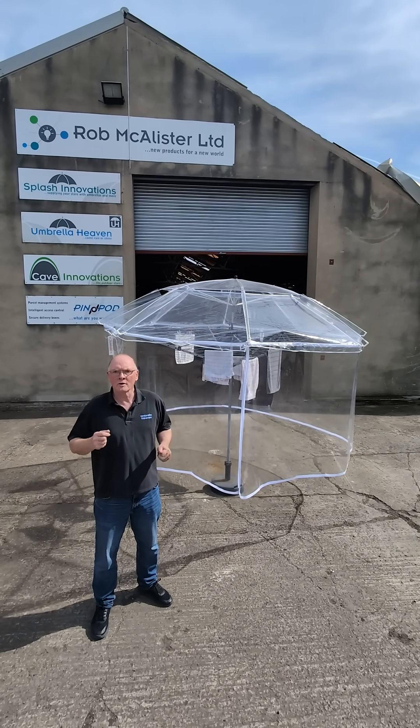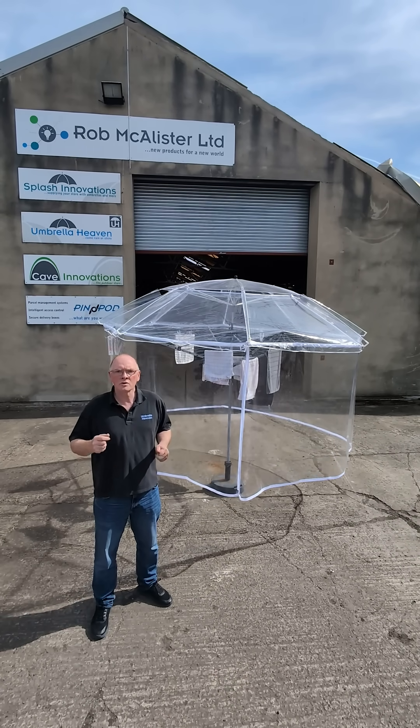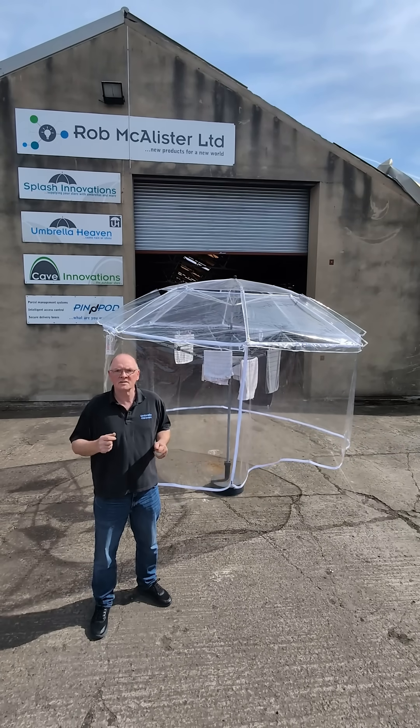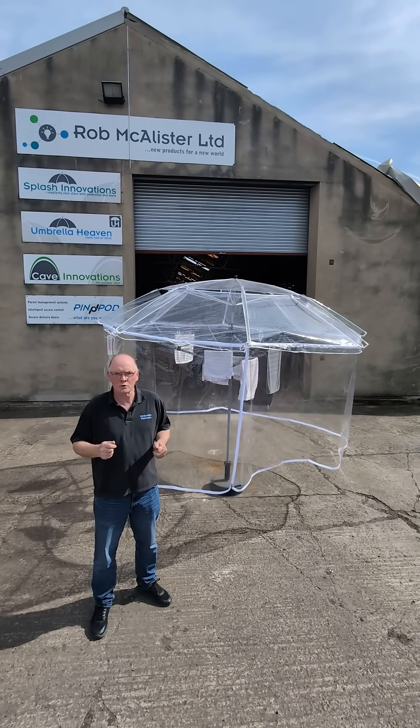If yours is bigger, or if you don't have one at all, you can go for our combo which includes a high quality rotary aero designed to work perfectly with our laundry dome.